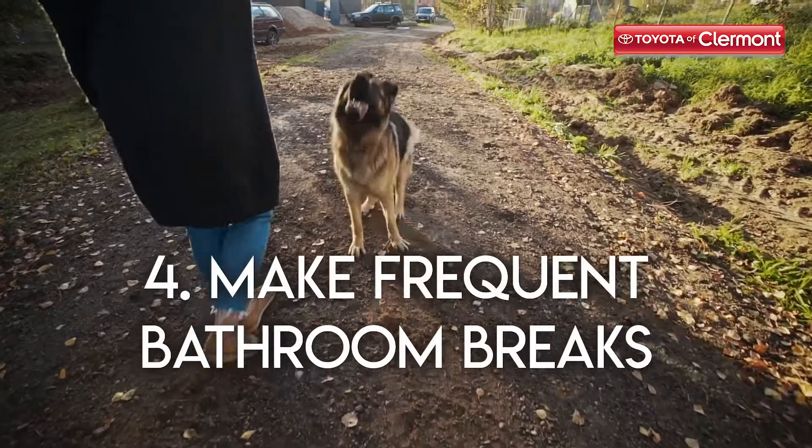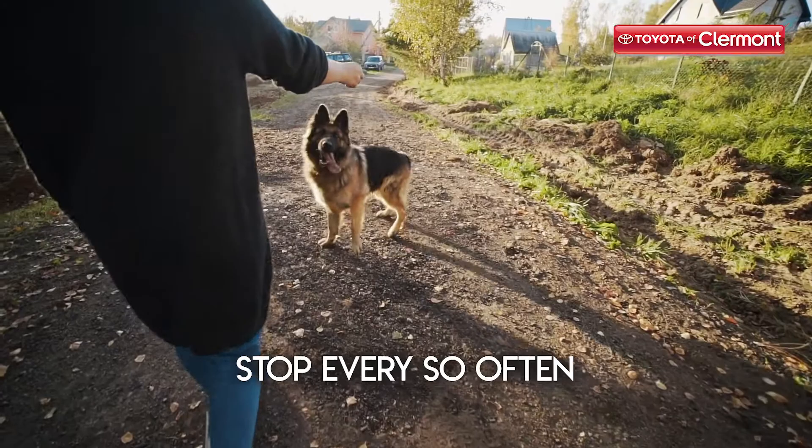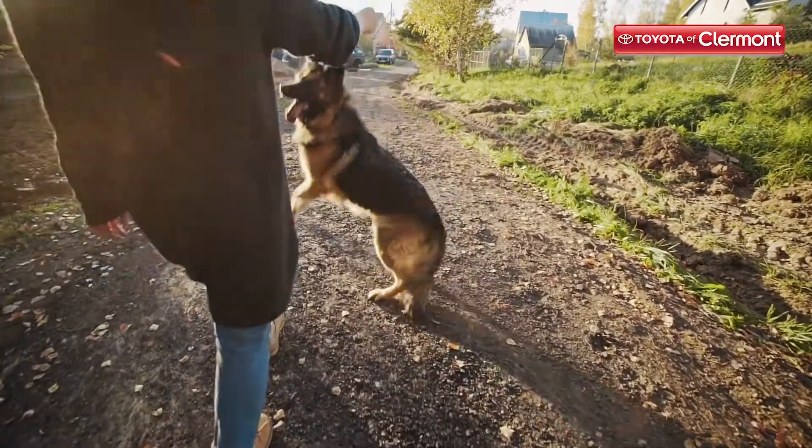Tip number four: make frequent bathroom breaks. If you're going to be on a long car ride, you need to make sure you stop every so often so that your pet can take a bathroom break, especially if they've been rewarded for their good behavior several times already.